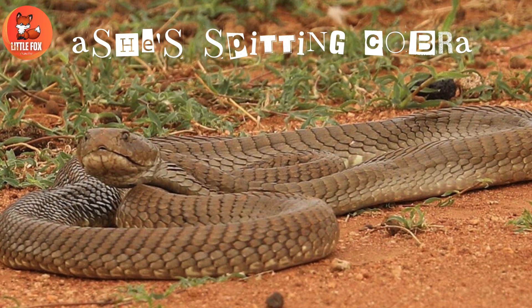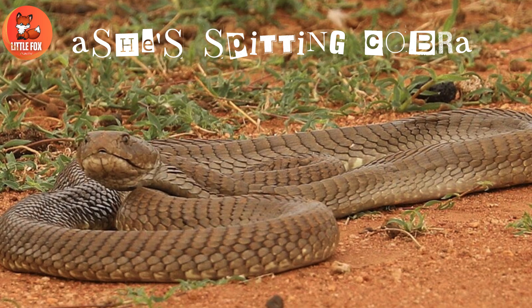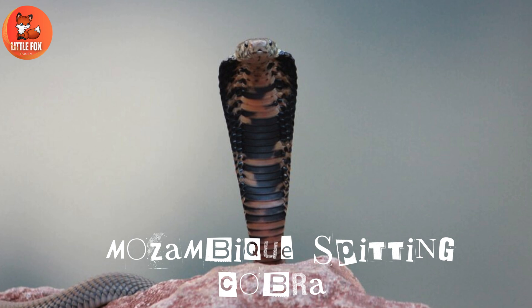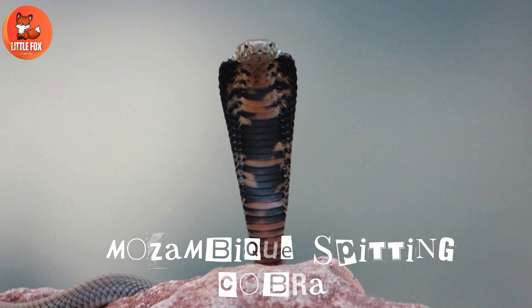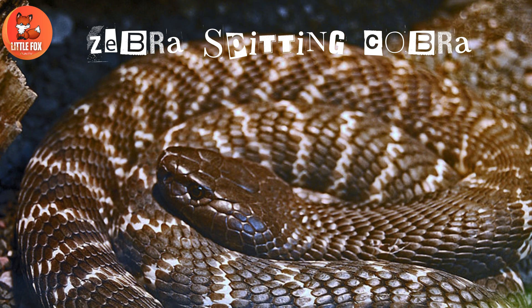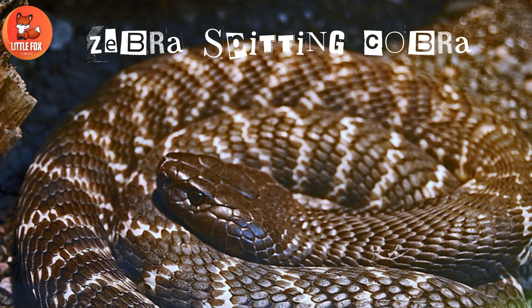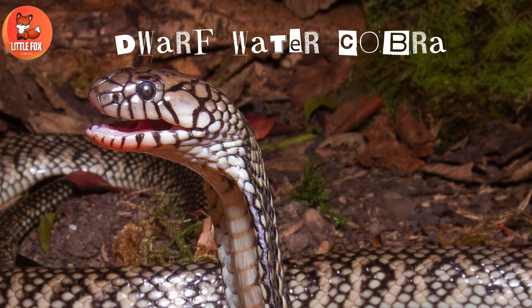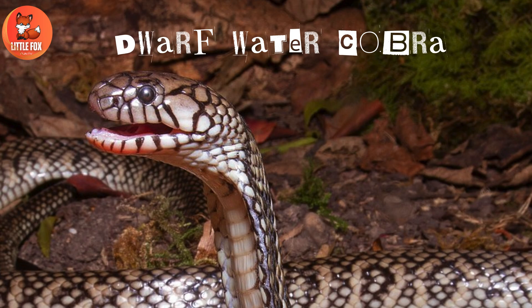Number 23: Ashe's spitting cobra. Number 24: Mozambique spitting cobra. Number 25: Zebra spitting cobra. Number 26: Dwarf water cobra.